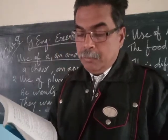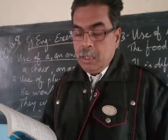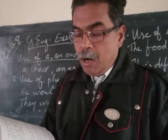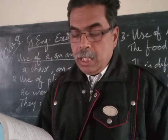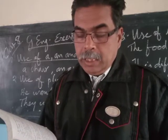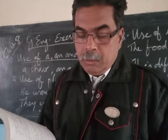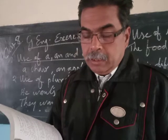Exercise number one: 'He has a rupee' becomes 'They have some rupees.' Number two: 'A reference book can be found in a library' becomes 'Reference books can be found in libraries.' Number three: 'A lion is a brave animal' becomes 'Lions are brave animals.' Number four: 'I bought a pen' becomes 'We bought pens.'